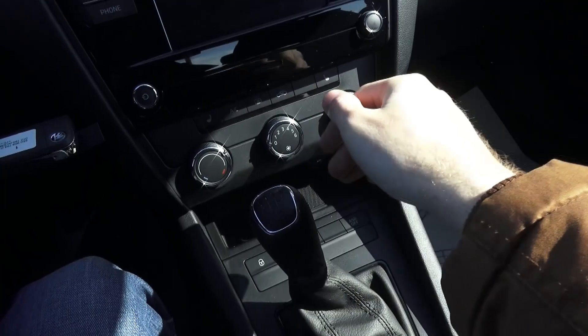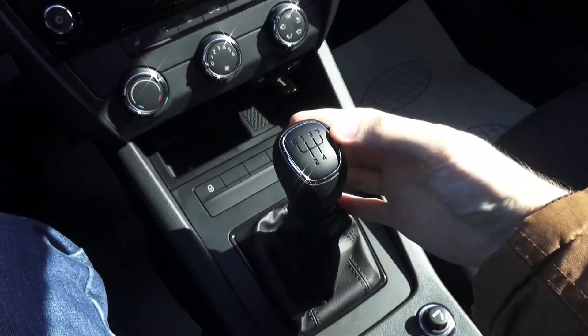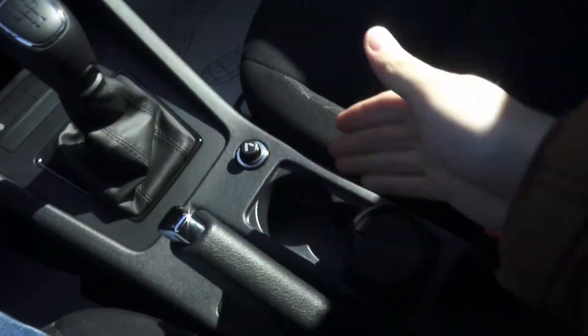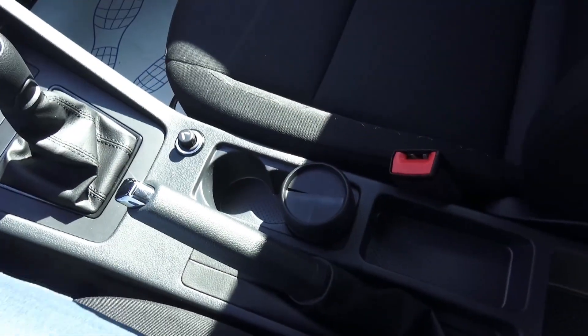Reverse, cigarette lighter, light and handbrake. Storage compartment right here, two cup holders and an ashtray. This car is missing, of course, a central armrest.